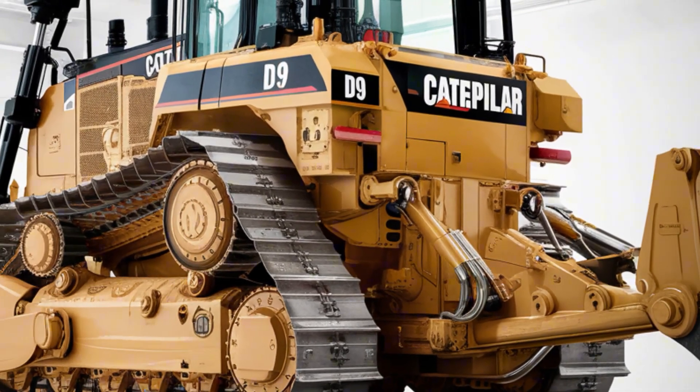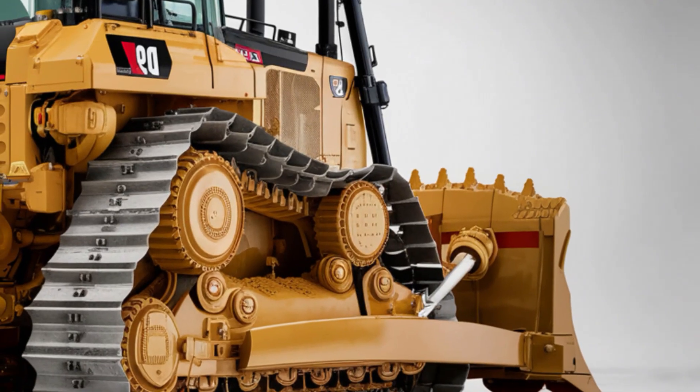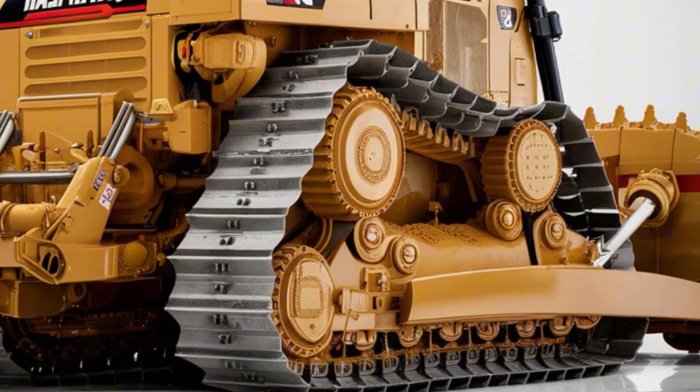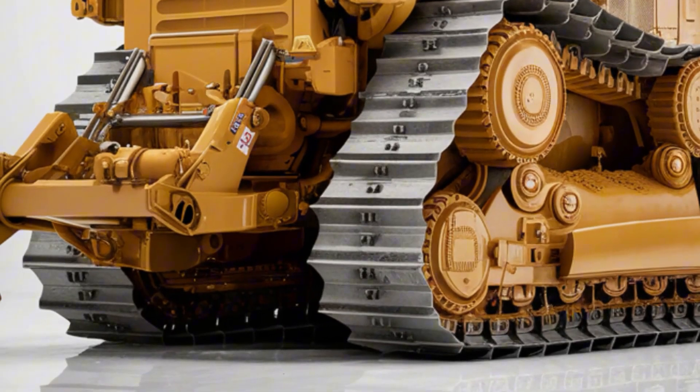The 2025 Caterpillar D9 comes in at around $1 million to $1.2 million depending on configuration and optional features. It's a serious investment, but for companies in heavy-duty industries, it delivers long-term value, durability, and productivity that few machines can match.